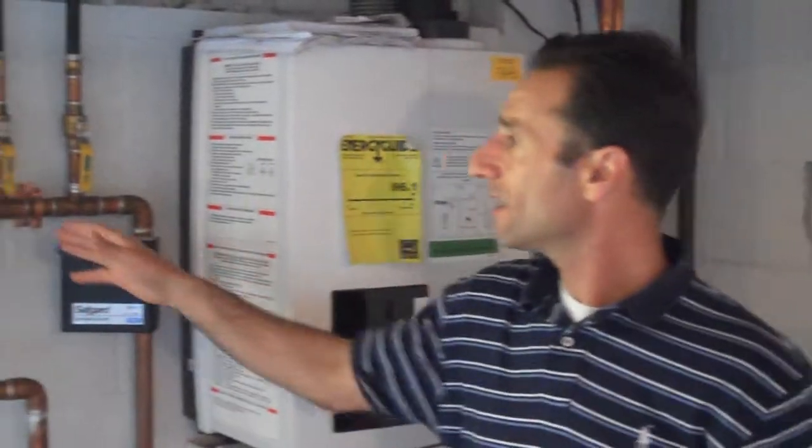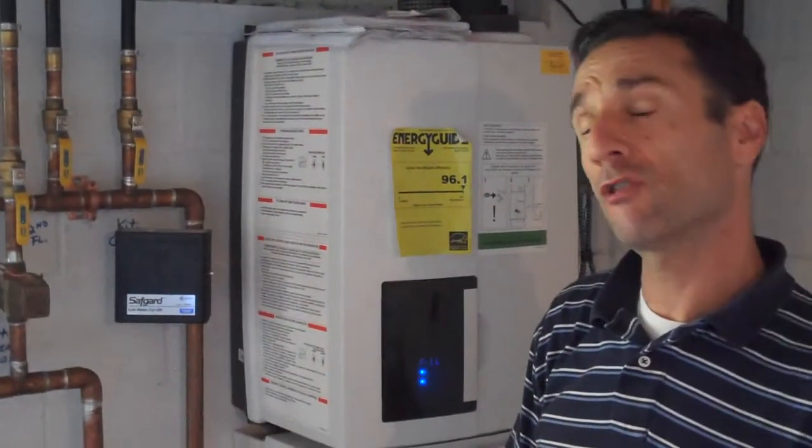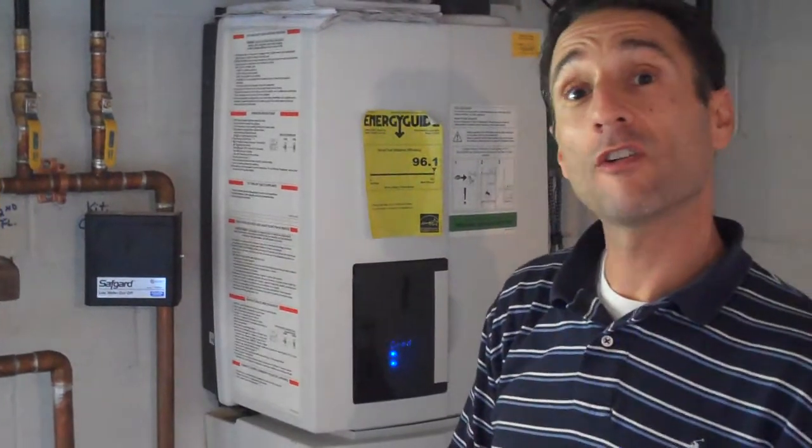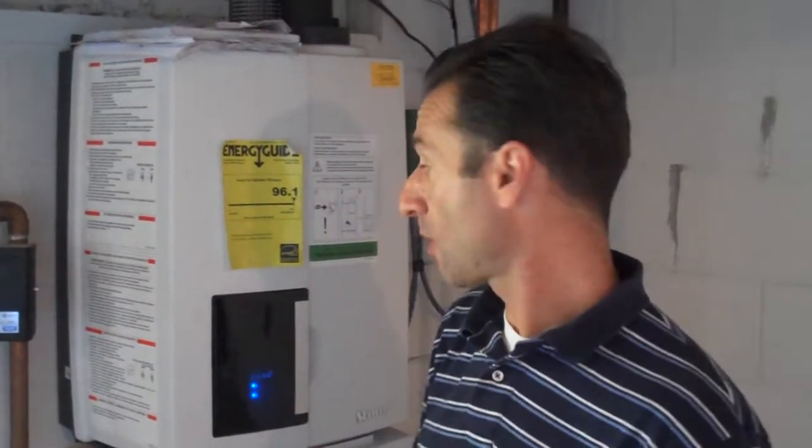We have three zones here: one, two, and three, so whoever buys this big house can control the heat. Two zones on the first floor and one zone on the second floor, and that's very important for someone considering buying a big house like this, that they can control the heat and keep their fuel costs down.